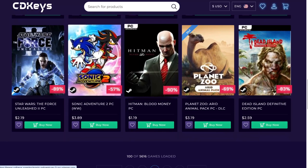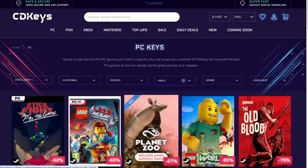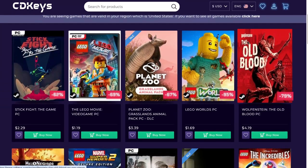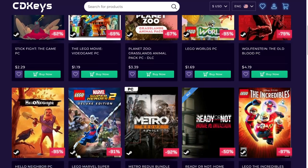More Hitman, more Sonic, more Star Wars. Wolfenstein Old Blood — a lot of people didn't like Wolfenstein New Blood, but I actually enjoyed the game. Haven't played Old Blood yet, probably a game I will be getting soon enough.